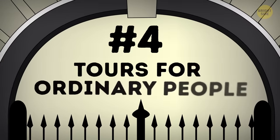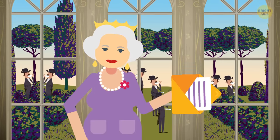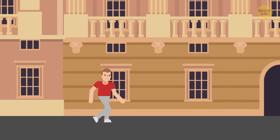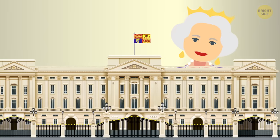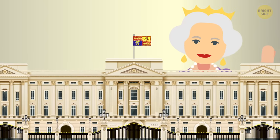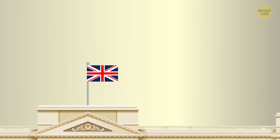Number 4: tours for ordinary people. If you doubt the Queen will invite you to one of her parties anytime soon, you can always take a tour of Buckingham Palace. Usually, visitors are allowed only for a couple of months a year — from the end of July to September — because this is the time when the Queen is away.